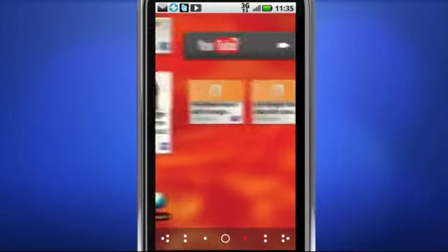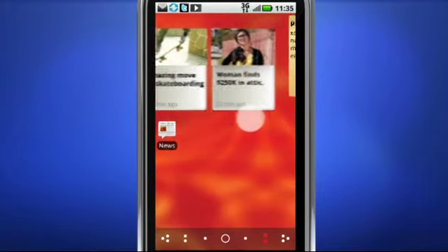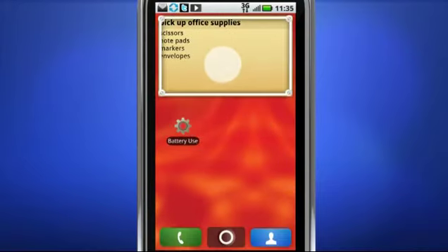Widgets and icons serve up the what's what — entertainment, news, sports, weather, and more. Resize and organize your widgets for instant access to whatever you use the most.